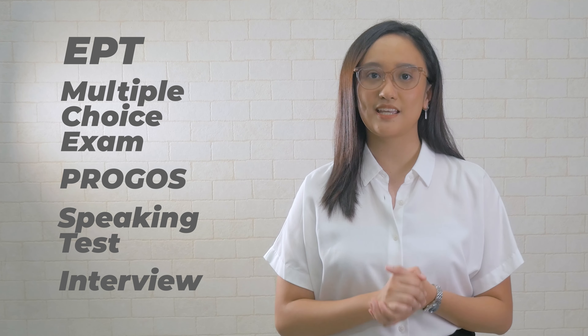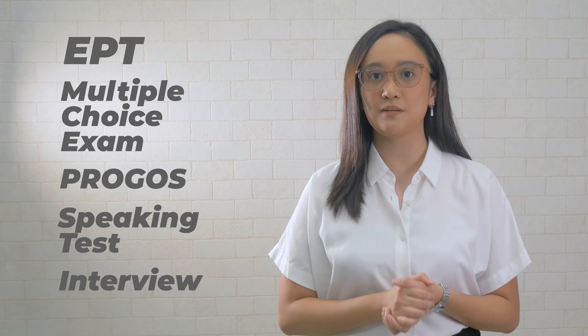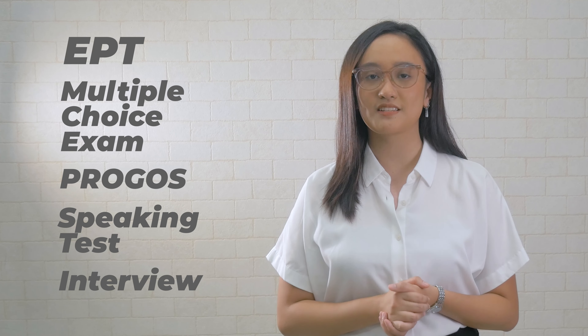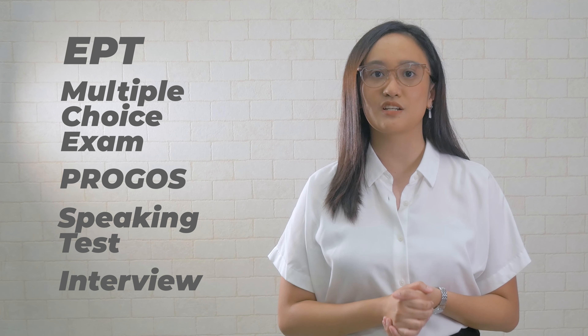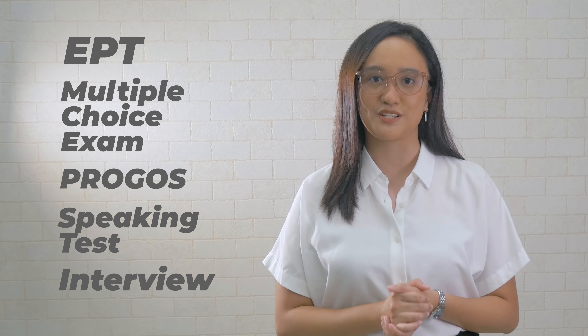Pagkatapos nun, need mo complete lahat ng assessments. First, English Proficiency Test or EPT. Second is a 20-minute multiple choice exam. Third, PROGOS. Fourth, speaking test using the SIFAR-J standard. And lastly, your Skype interview.